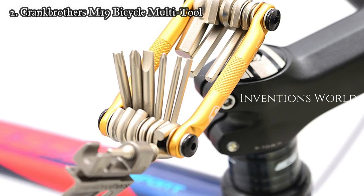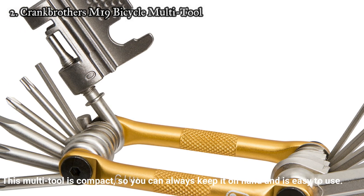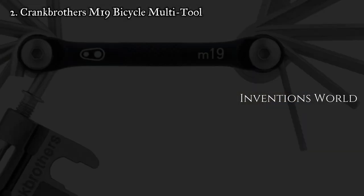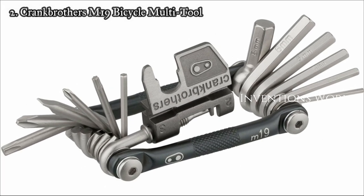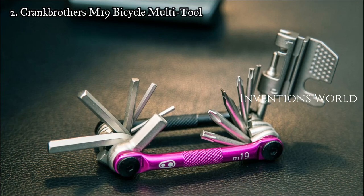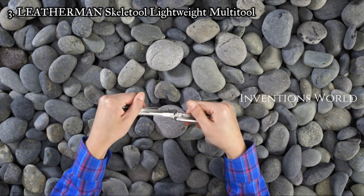Number two: Crank Brothers M19 bicycle multi-tool. This multi-tool has been specially designed for bikes and can be used on the go for any issues you may face. It comes with 19 functions for all common roadside issues, all encased in lightweight aluminum. It is compact so you can always keep it on hand and is easy to use. It comes with seven wrenches, four spoke wrenches, three screwdrivers, and a chain tool, made from high tensile steel for durability. It also comes with a polymer carrying case for convenient travel.